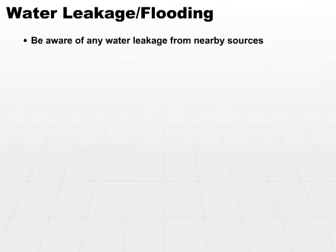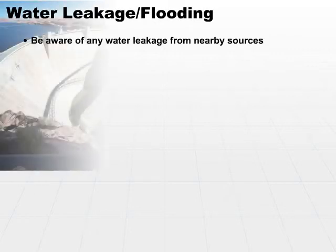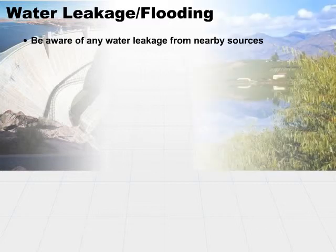Water leakage and flooding is very specific to the area in which you live. You have to be aware of any water leakage from nearby sources. If you live near water repositories and there's a dam, a dike, or some other device that holds water back, is it leaking? Is it susceptible to leaking? Are there ever any overflows? Is there a lake nearby that sometimes overflows?